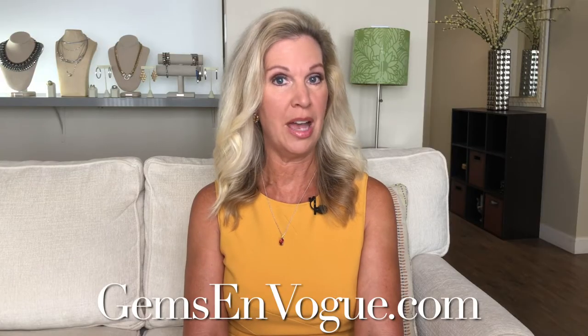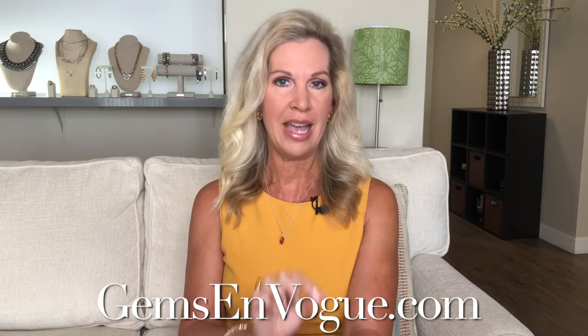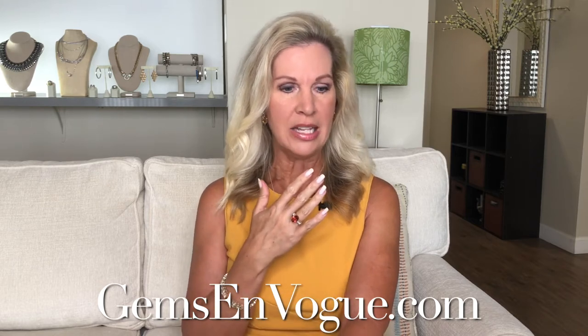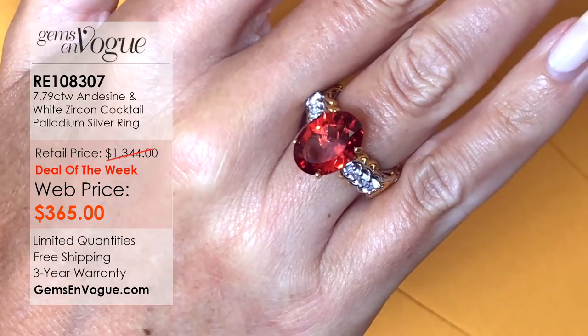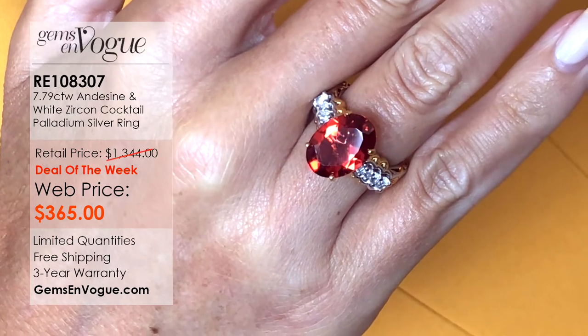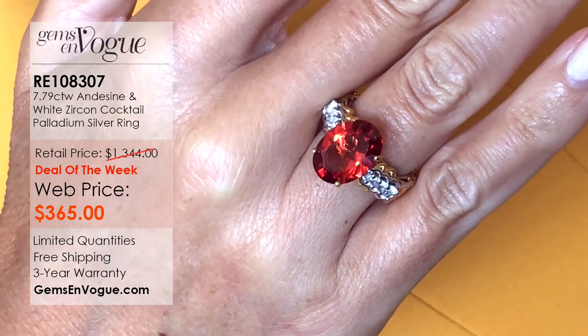And speaking of deal of the week, we have two in this show. The first one being the largest Andesine that we have in our inventory. This piece is fabulous — it's going to be a fabulous deal of the week, and that only lasts for one week only. Take a look at this ring, everybody. It's amazing. 7.79 carats, and that center stone is a 14 by 10 — it's over seven full carats of Andesine. You're saying Andesine doesn't usually come this large in size. Is that correct?